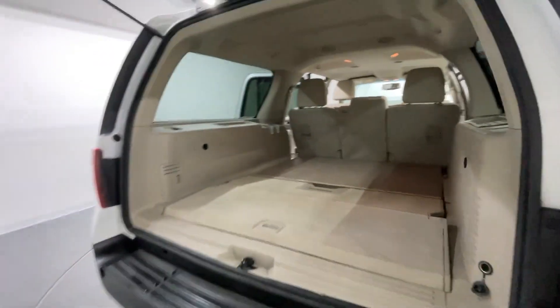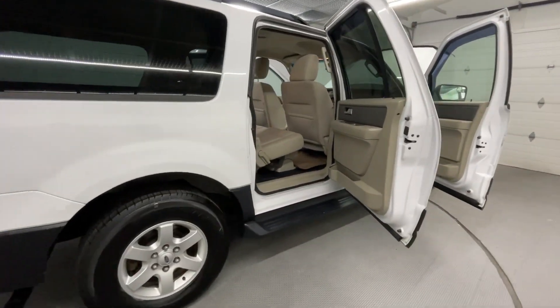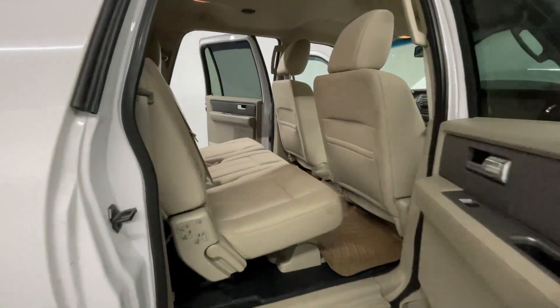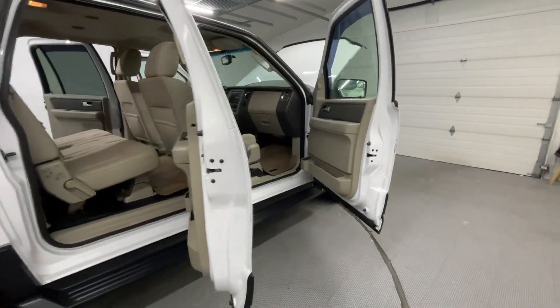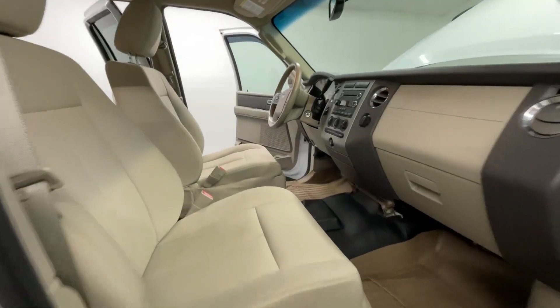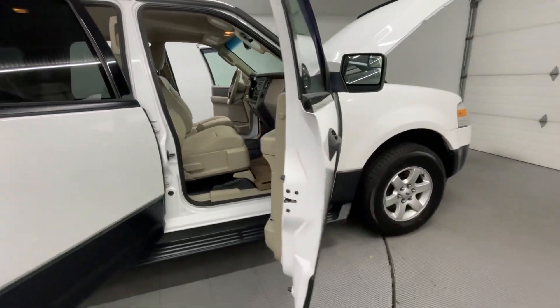Making our way into the trunk — it does not come equipped with a third-row seat, but for all you guys that need extra storage space, this is an absolutely massive unit. Back here you can see these cloth seats are in perfect condition. Really a clean vehicle for the year and price.